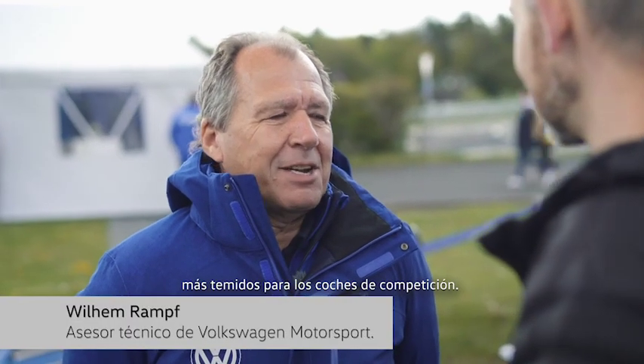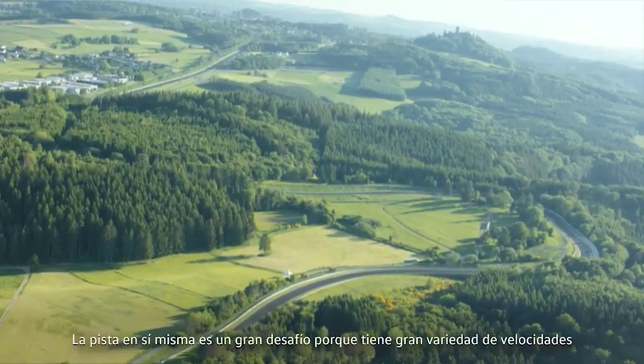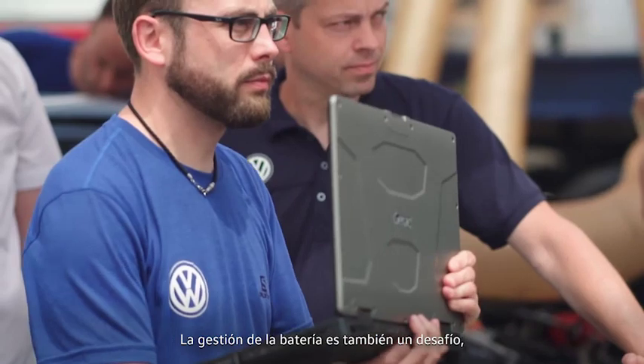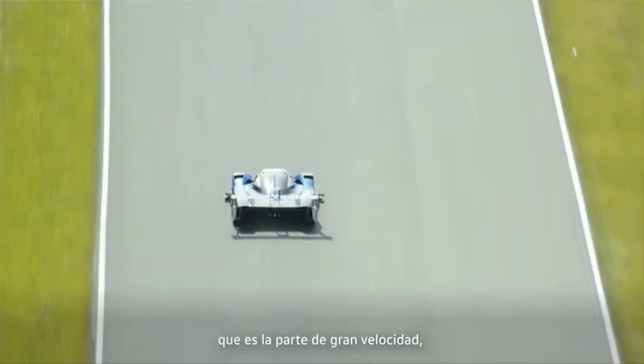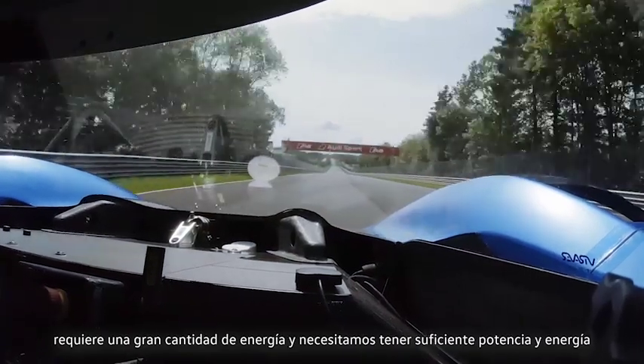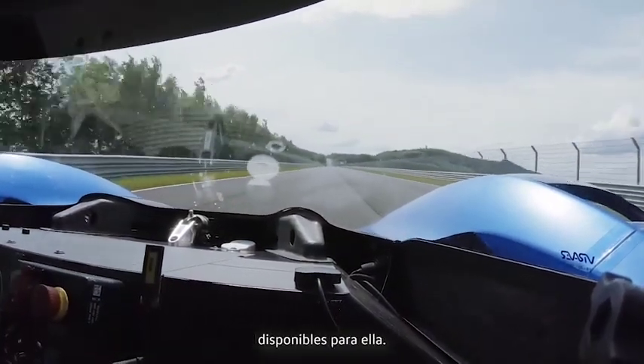The Nordschleife has a very high reputation for race cars and this is the reason why we are here. The track itself is very challenging because it has a high variety of speed, of cornering speed. Also battery management is a big challenge because there's the last part of the track, Döttinger Höhe, which is the high speed part. It takes a lot of energy so we have to have enough power and energy available for this part.